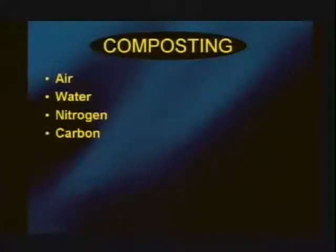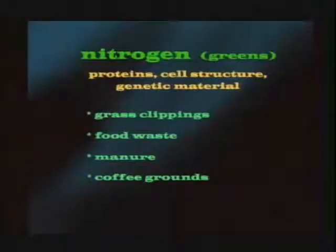To have a successful compost pile, you need four things: air, water, nitrogen, and carbon. All organic material has carbon and nitrogen in it. Nitrogen is the green, wet material — used to build protein, cell structure, and genetic material. Examples of greens are grass clippings, food waste, manure, and coffee grounds. Carbon is the brown, dry material — the building block of life, organisms use it for energy.